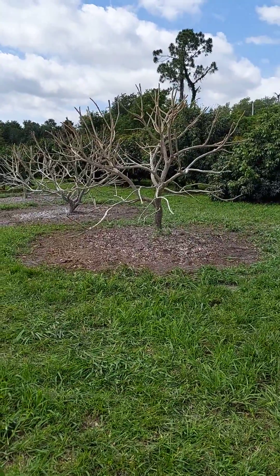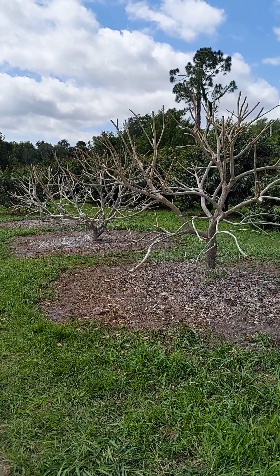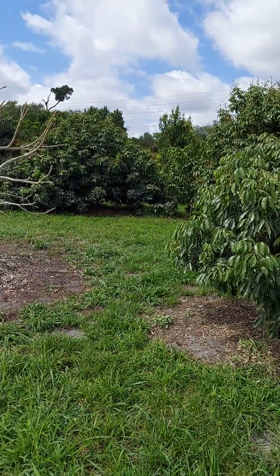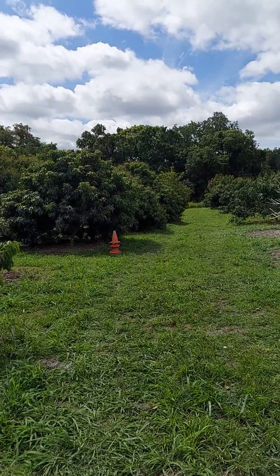Hi guys, this is Monica from Jungle Tropical Fruits here in sunny Merritt Island. They just came and sprayed the lychee trees — this is what they look like. The agricultural people came; I will have another video showing how they're spraying them for lychee mite. And this is the size that they are — they're seven-year-old trees.